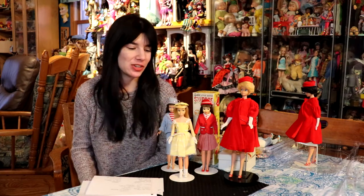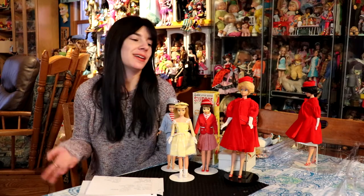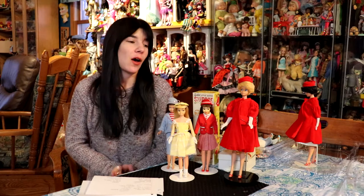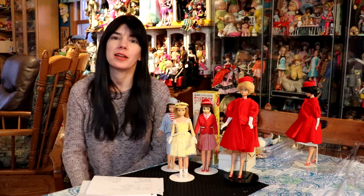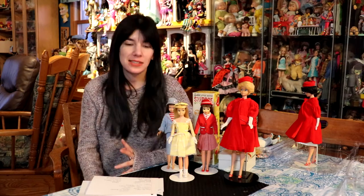I 100% appreciate the seller letting me take care of some of her dolls that she was passing along. One of them was 100% on my wish list. So let's talk about them.